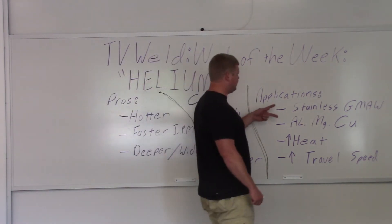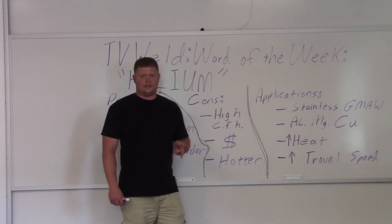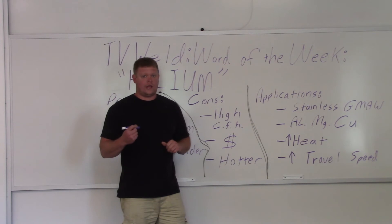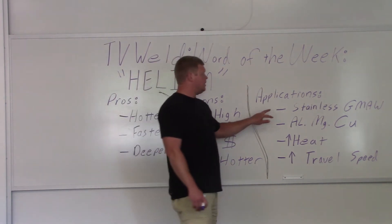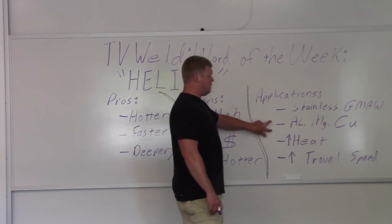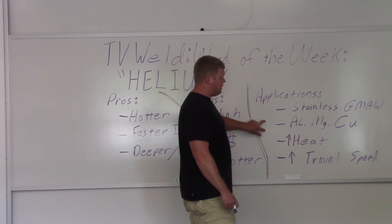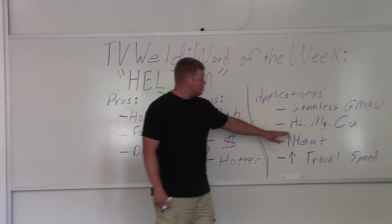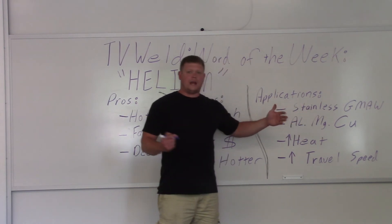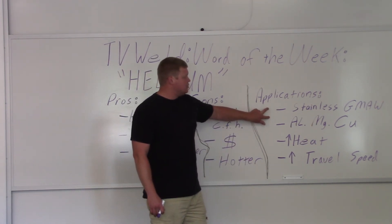Applications. Here's a big one: stainless steel gas metal arc welding. If you're MIG welding stainless, you're probably going to have a trimix, and helium is going to be one of the components in that trimix because it needs to burn hotter for the stainless to wet in. Gas metal arc welding stainless is a huge application for helium. Aluminum, magnesium, and copper for TIG also use helium quite frequently, but they're not as commonly used. A lot of times when you're doing aluminum, argon works just fine. But stainless MIG is a huge application — tons of people are using stainless MIG.